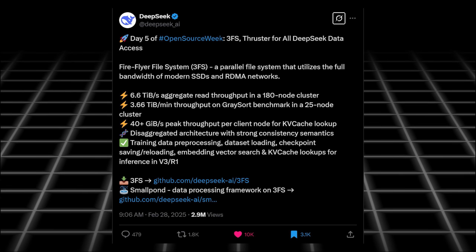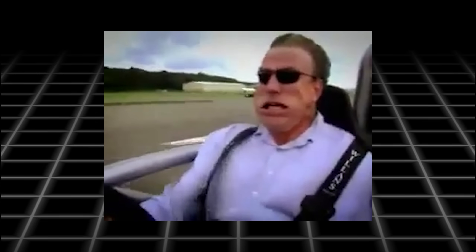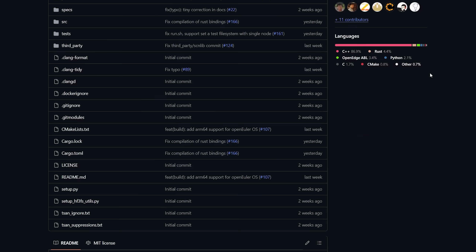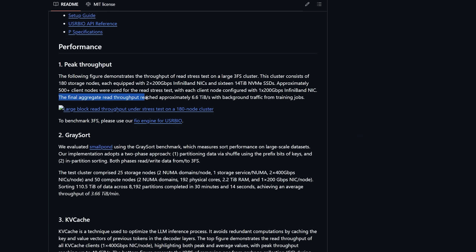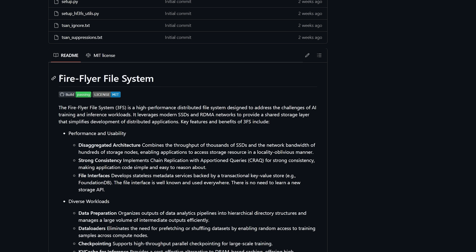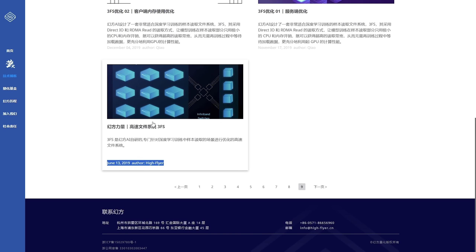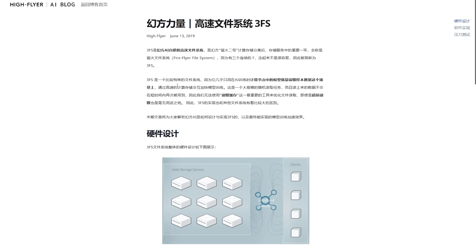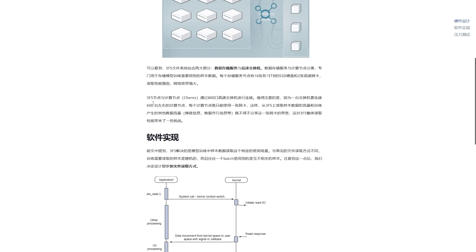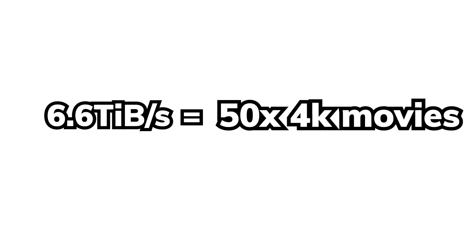Moving on to Day 5, which is also the last day — of course they have to end it with a banger, by open sourcing the fastest distributed file system in the world. This repository alone is probably worth a few hundred million dollars if they served it as a business. But no, they somehow decided to release this file system that has a 6.6 TB per second peak read throughput free for everyone. This repository called 3FS — short for Fireflyer File System — can be traced back as early as 2019, and has been further perfected specifically for AI training and inference with a priority on random read speeds due to the nature of AI workloads where data is often read only once but on a very high load. That speed is like downloading 50 4K movies every single second.